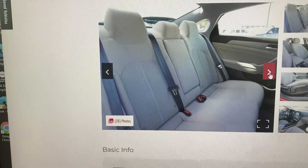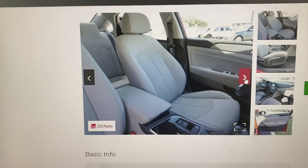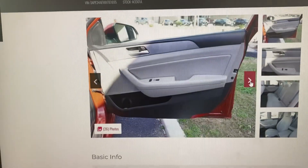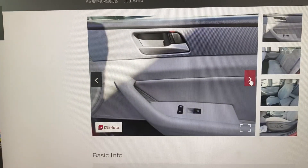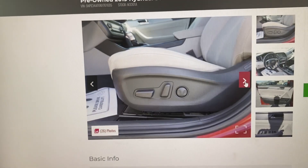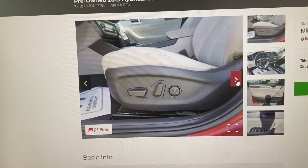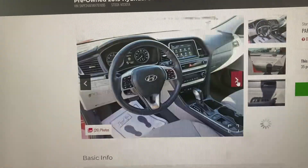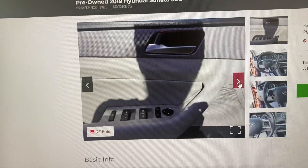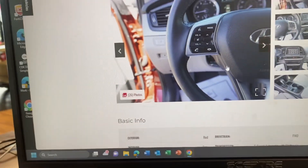Lots of cargo space — it looks like the backseat hasn't even been ridden in. This is going to be your front seats, center console, door. That is also going to be the adjustable driver's side seat with lumbar support — that's what that little round mechanism is. It does have Apple CarPlay and Android Auto standard.